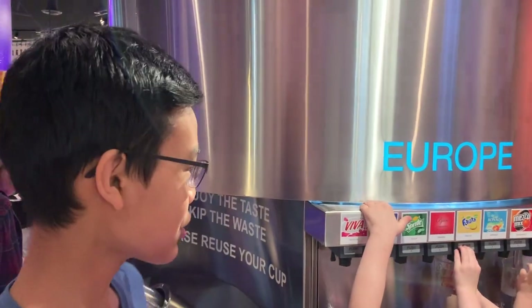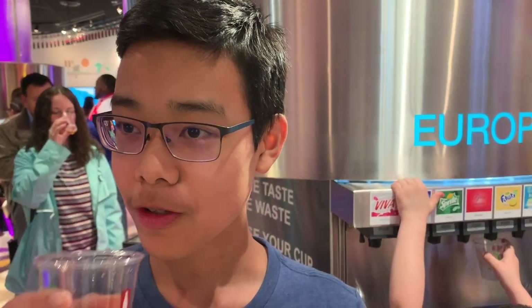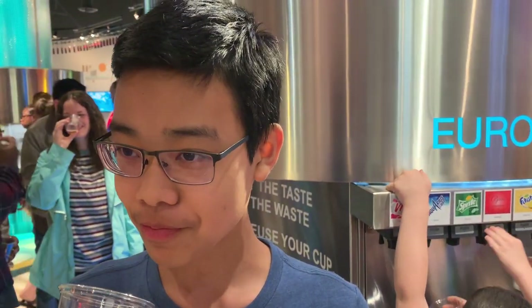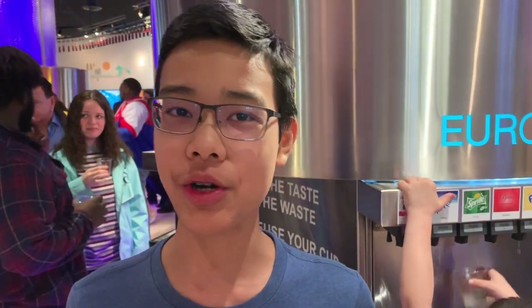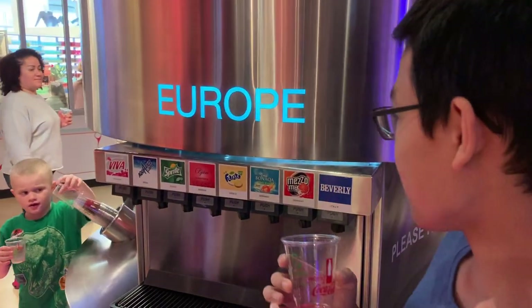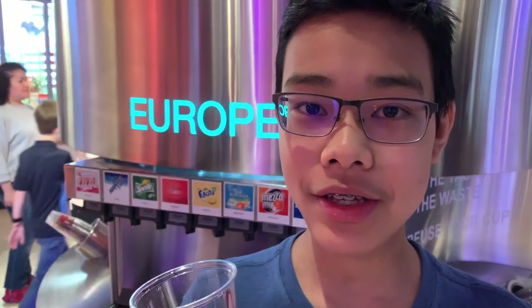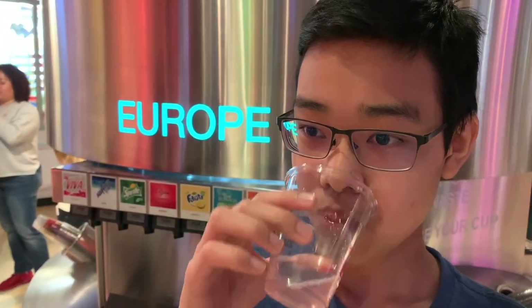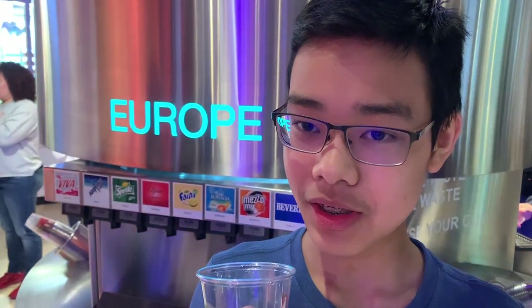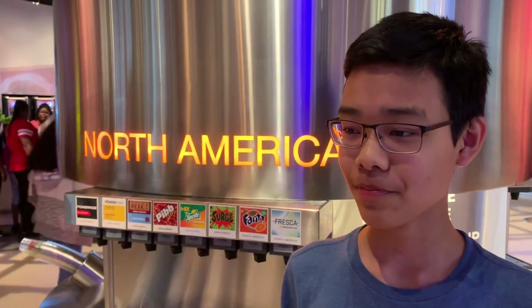Now we're at the European area. I'm going to try this one called Viva from Moldova — it's kind of hard to describe the taste, it's kind of like a fizzy orange. Now I'm trying Aquarius Libre from Spain. It doesn't really have much taste, it isn't fizzy at all and it just kind of tastes like flavored water.